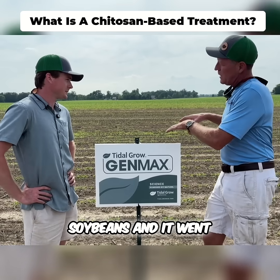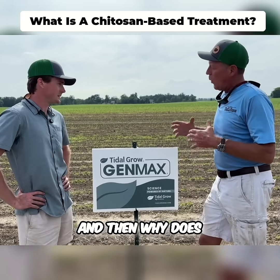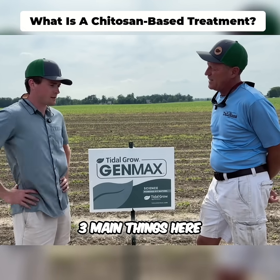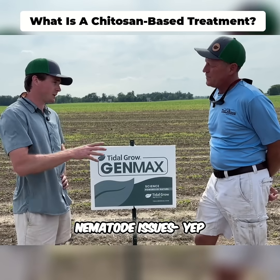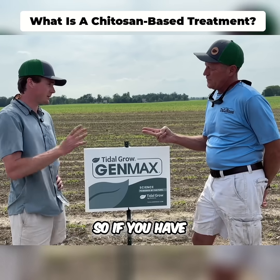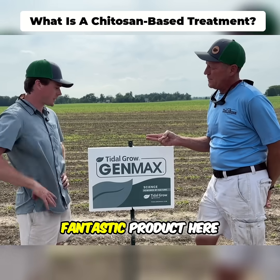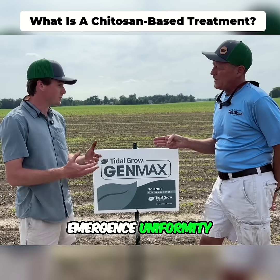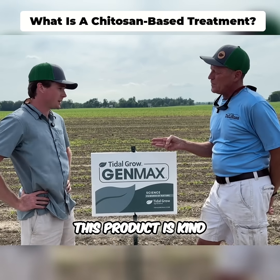The idea is this went on the soybeans and it went on the corn — it goes on anything. What are we looking for at these trials? There are kind of three main things: the nematicide effects, which is great if you have nematode issues; fungicide effects if you have seedling disease issues or a wet spring, which we have; and also some biostimulant effects for good emergence uniformity and seedling vigor.